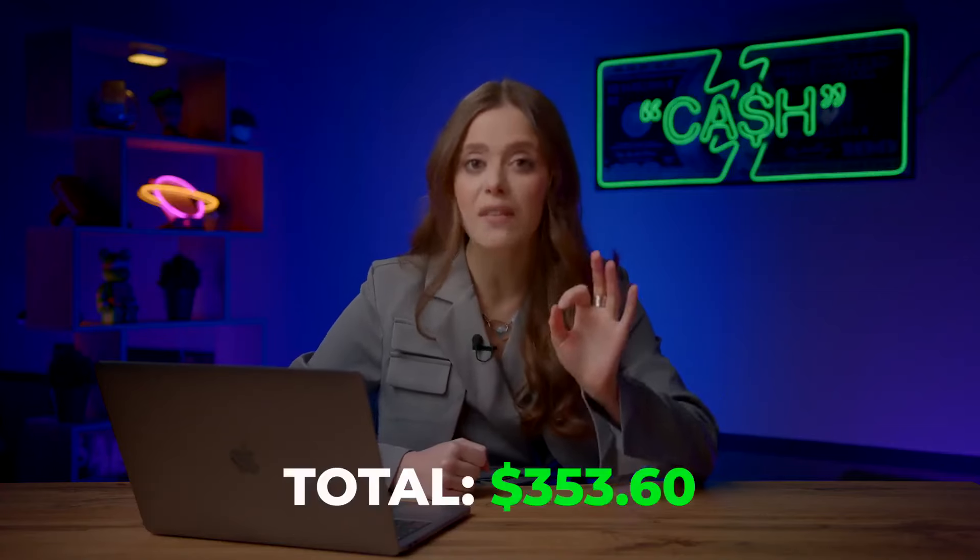Yes! Wow, worked like a charm. We are at $353. Not too bad. Let's continue.